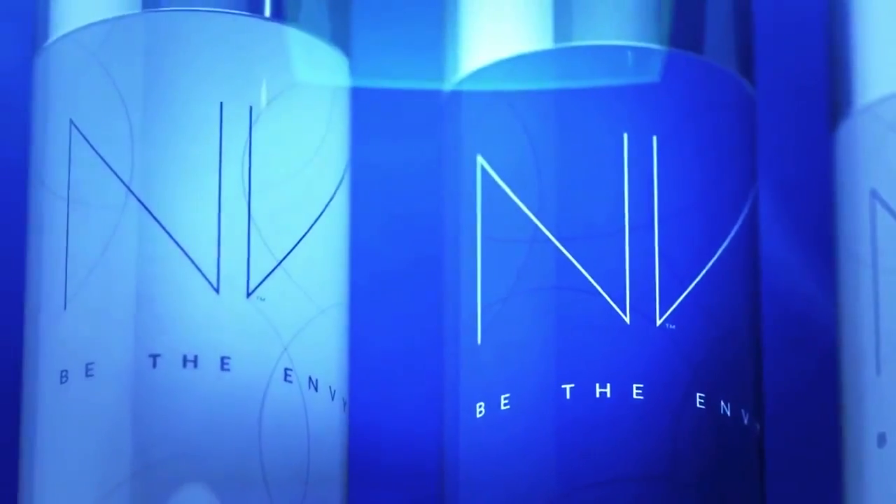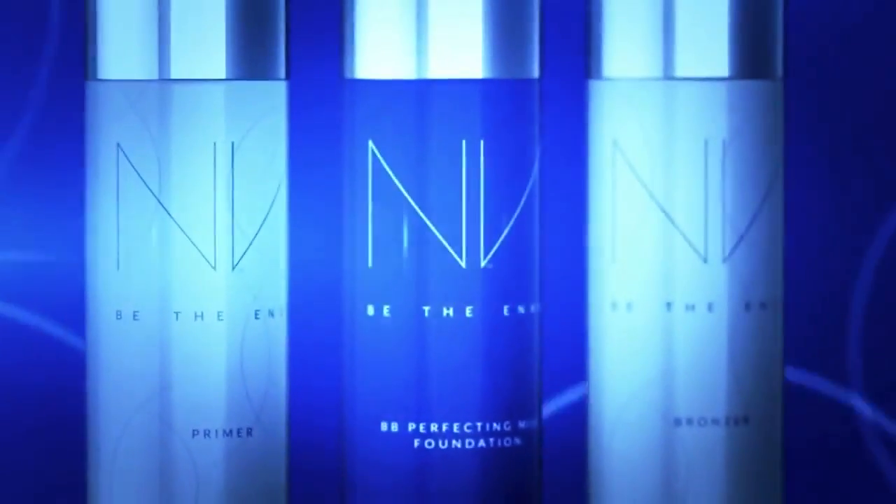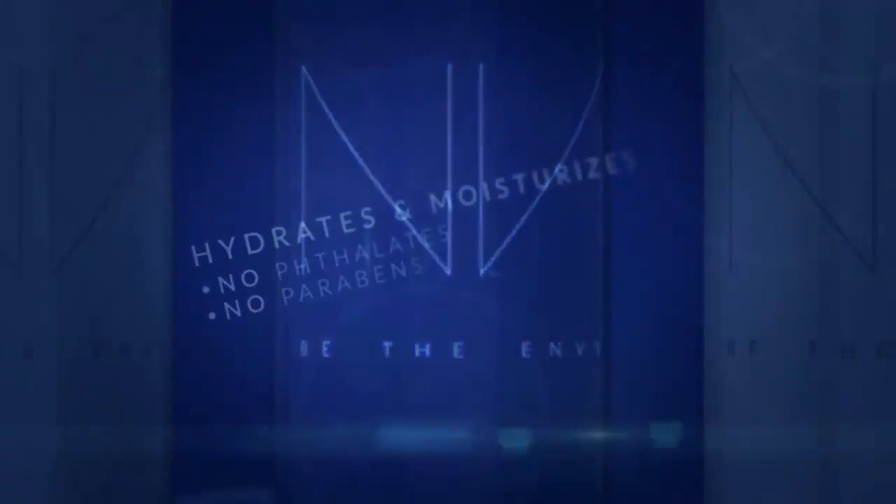Envy BB Perfecting Mist Foundation. Easy to use by anyone, anywhere. It's a healthier product. I feel good about using it. And even better after seeing the results. My skin just looks healthier.